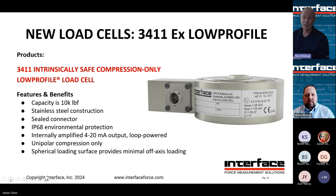This ATEX low-profile version is a compression style with a loading spherical radius on top. It's internally amplified — four to 20 milliamp two-wire, loop-powered — made especially for hazardous environments, carrying all the ATEX qualifications. Follow the same steps: work with our application engineers or regional sales directors to make sure it matches your environment. This works the same as any of our standard low profiles.